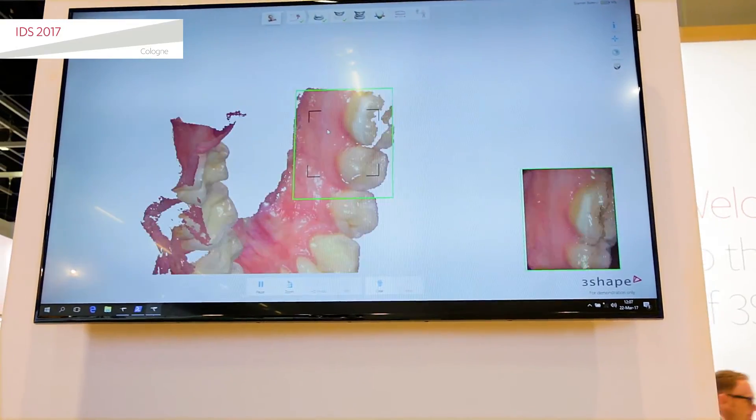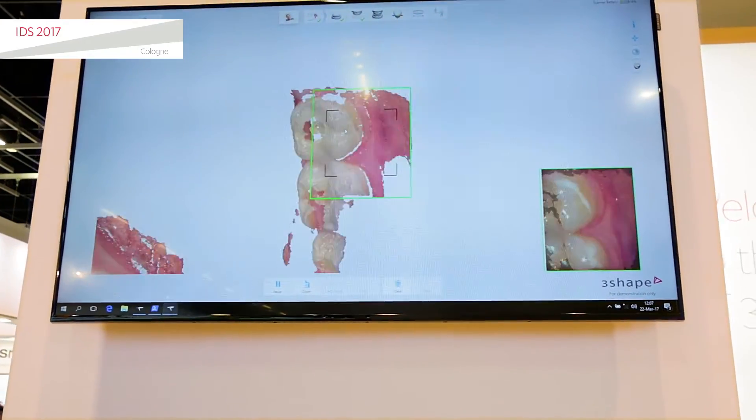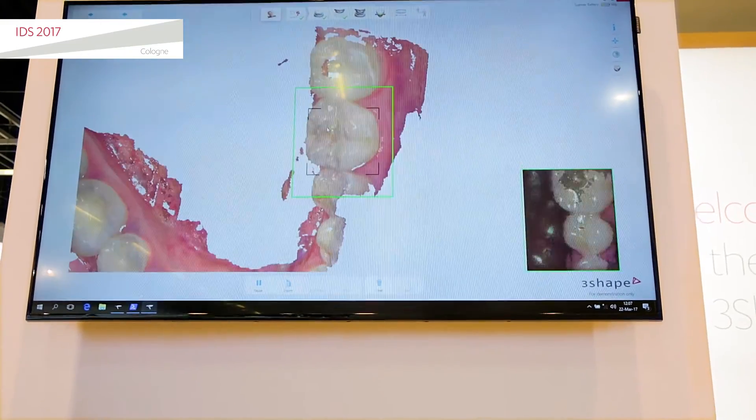With the Three Shape, we found we could get discounts from the lab, we were able to do our work quicker, and that was the criteria we set up. It had to be able to return on the investment, and the Three Shape returns on the investment in under two years at forty crowns a month. We do around a hundred a month, so in less than one year we saved enough money that it paid for itself.